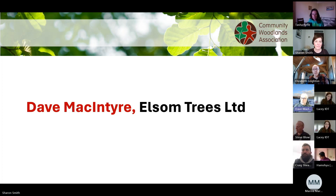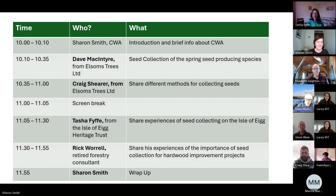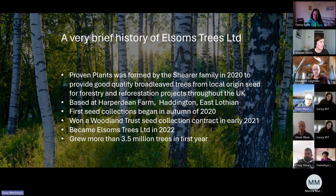Good morning everybody — I'm Dave, Elsom's tree seed manager. I've been working here for a couple of years now. Just to start off with a very brief history of Elsom's Trees: Proven Plants was formed by the Shearer family in 2020, and the main reason was to provide good quality broadleaf trees from local origin seed. I've worked for probably 25 years or more supplying local origin seed to various nurseries in Scotland.